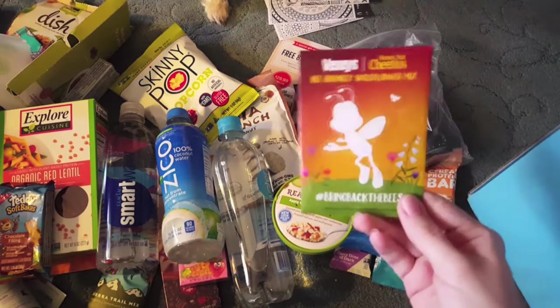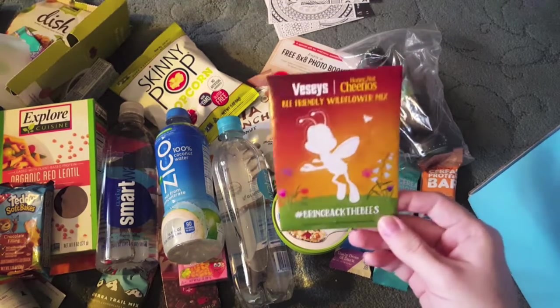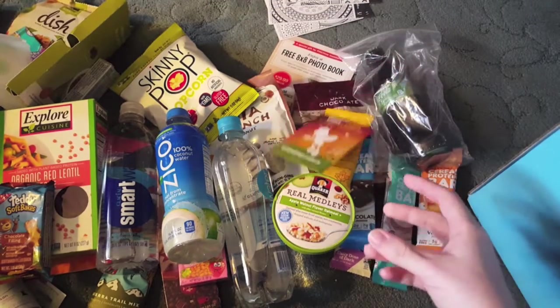My last freebie is these Wildflower Packets from Cheerios. Love wildflowers — definitely will use them.